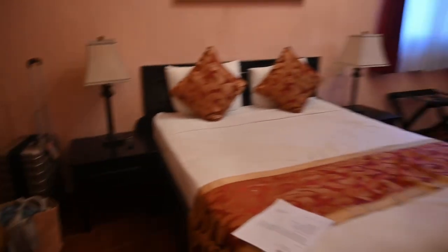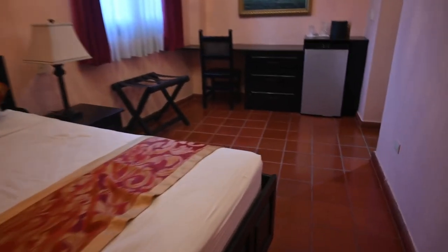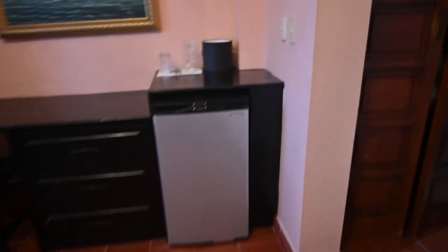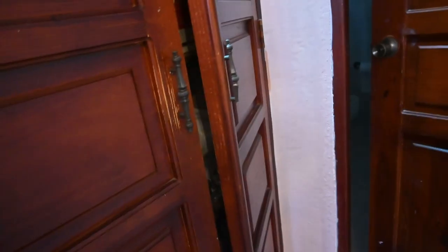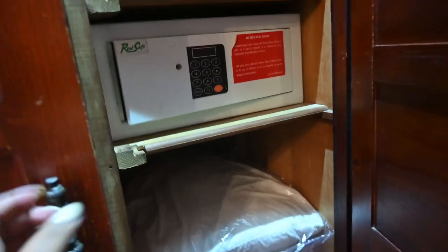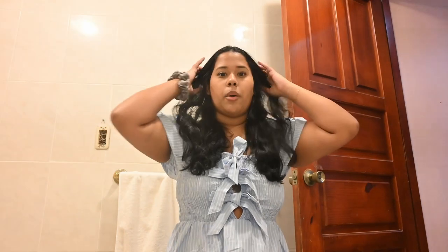Starting off when you walk in, you have the bed right here and a little table to sit at. There's a mini fridge, a wine glass and opener, a spot for luggage, and a full closet with a safe and extra pillows. The bathroom is massive — we went to my parents' room and theirs isn't this big, but ours is huge with a giant shower.